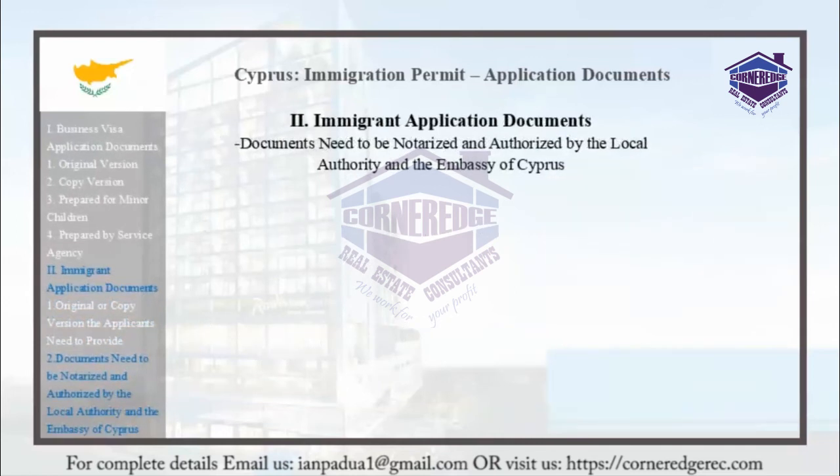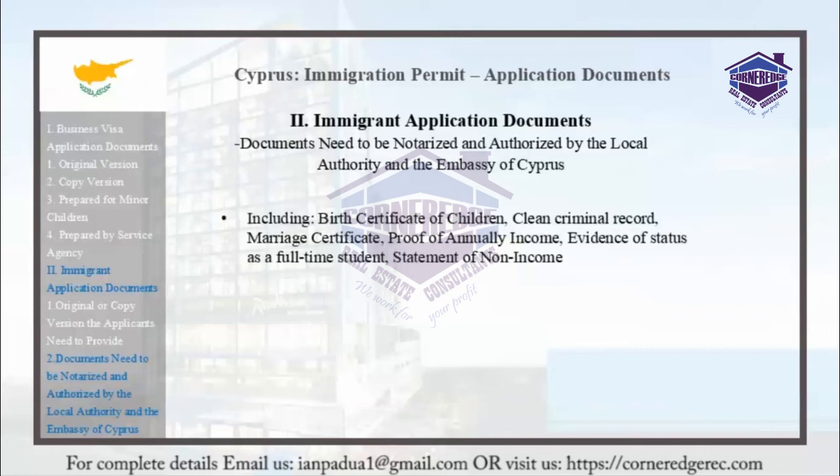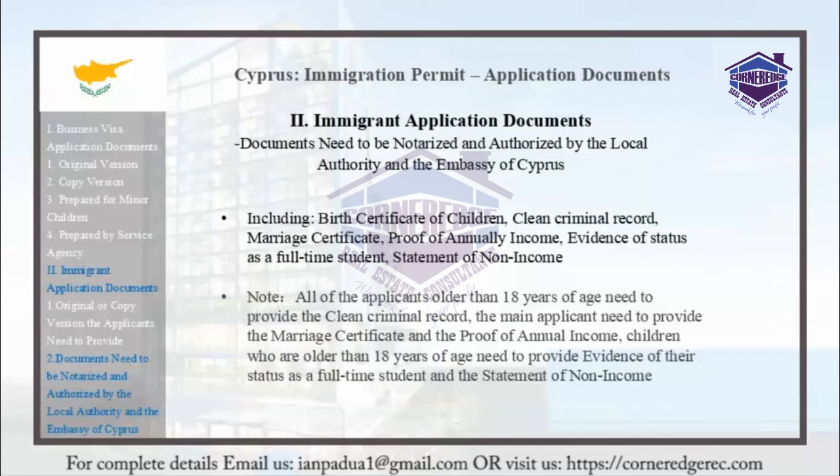The following documents need to be notarized and authorized by the local authority and the Embassy of Cyprus: birth certificates of children, clean criminal records, marriage certificates, proof of annual income, evidence of status as a full-time student, and statements of non-income. All applicants older than 18 must provide a clean criminal record. The main applicant must provide the marriage certificate and proof of annual income. Children older than 18 must provide evidence of full-time student status and a statement of non-income.